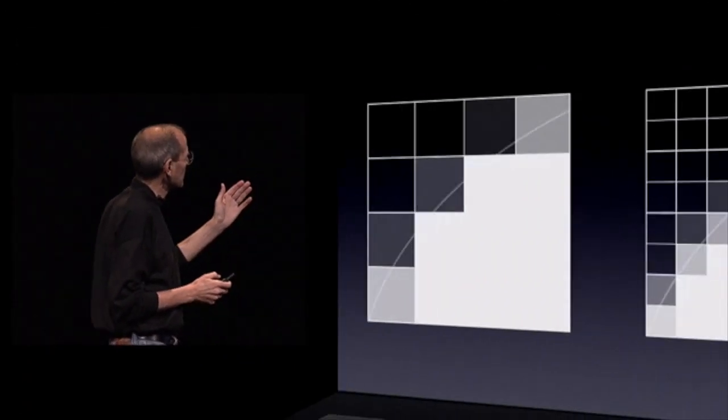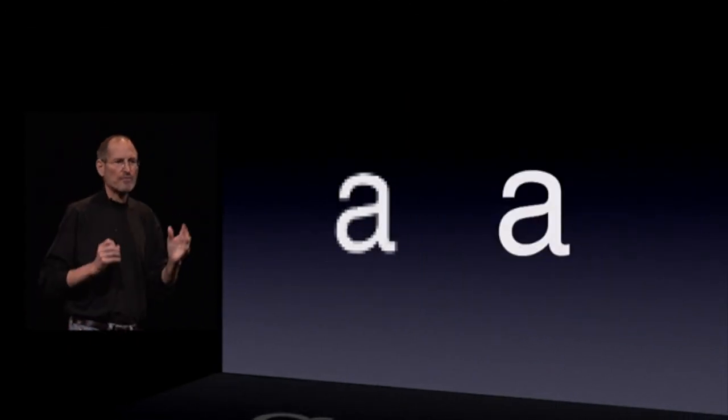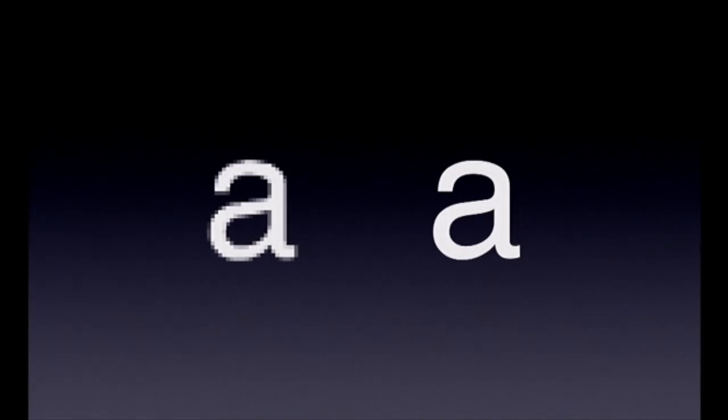But when we zoom out, what you can see is that because we have four times as many pixels, we get really, really sharp text compared to what we normally get on displays of lesser resolution.